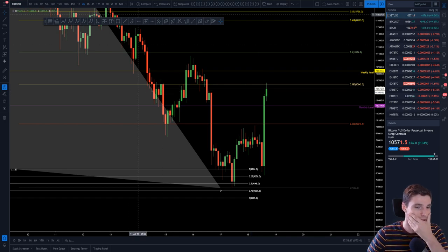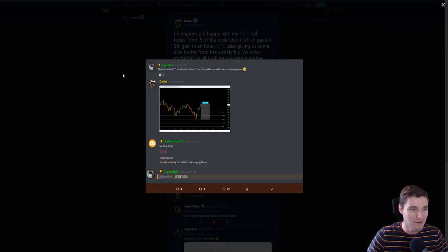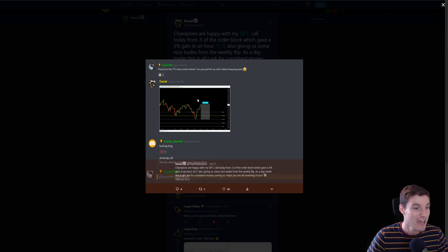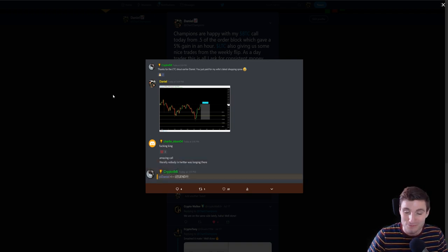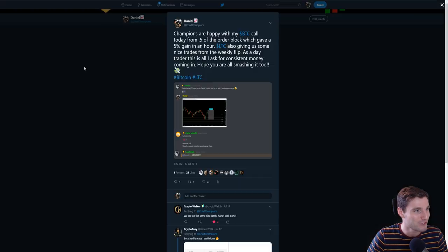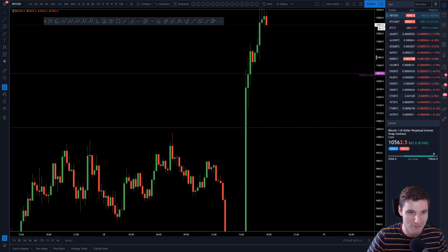That's a really nice reaction, really nice follow-up. I was giving out that 0.5 order block in the group along with Litecoin, and people are so happy — I absolutely love it. People making money off of my technical analysis. And this guy paid for his wife's shopping spree off of that Litecoin call. All's good when you can make your family happy with those sort of calls.